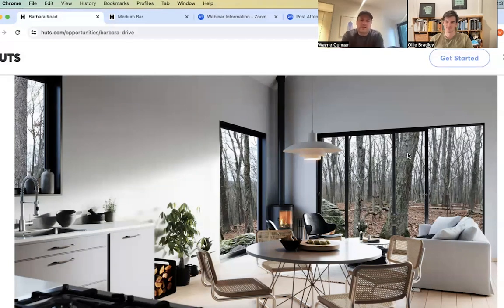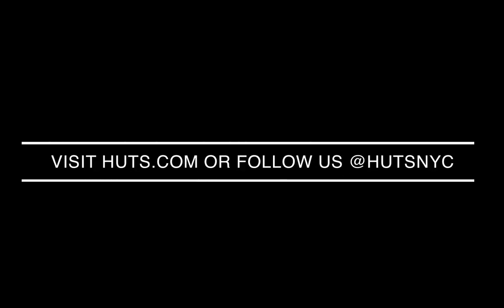Thank you so much for joining. Like all of our webinars on development opportunities, this has been recorded and will be edited and placed onto our Hutz YouTube channel for you to revisit, for as long as this parcel and opportunity is live and not pending or sold. If this development opportunity seems compelling, please get in touch — let's talk through your vision.